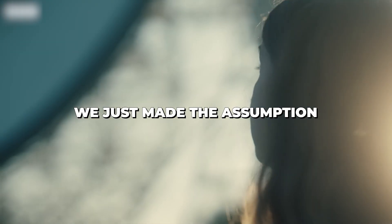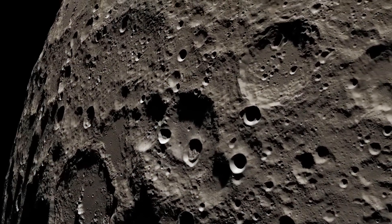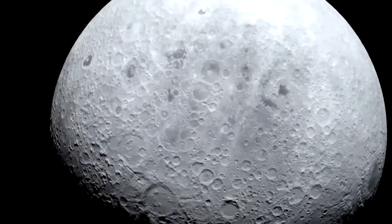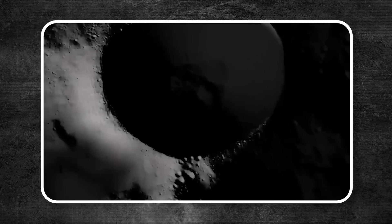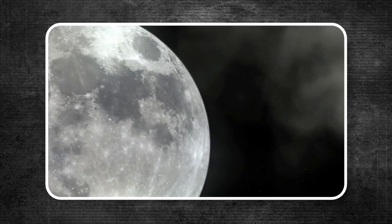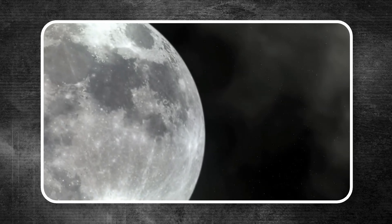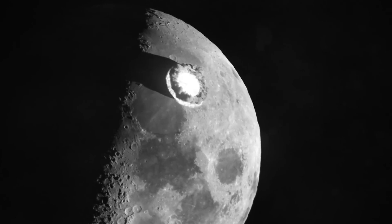Because people hadn't seen the far side of the moon, we just made the assumption that the far side was the same as the near side. A colossal, mysterious mass has been uncovered on the far side of the moon — an organized structure hidden beneath the surface. The James Webb Space Telescope's recent discovery has shocked scientists, revealing something that may not belong in the natural lunar landscape. Could this be the core of an ancient asteroid, or something stranger still?